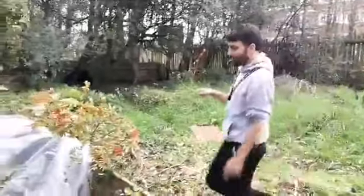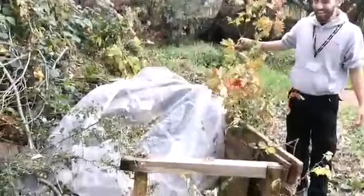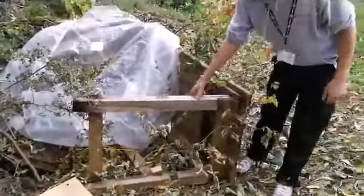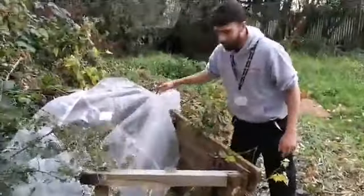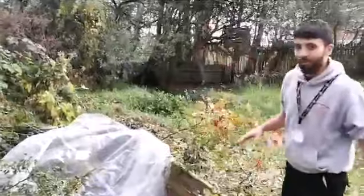We've got this den that some of you might have seen the other week, and it's been well and truly annihilated. All the nature that's on the top has been pulled away, the table itself has been damaged, and the carpet has been pulled out. So I think this den has well and truly had it.